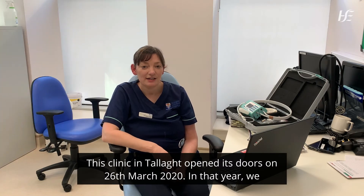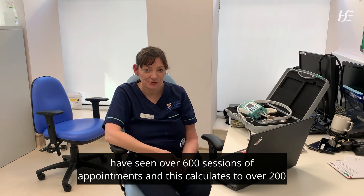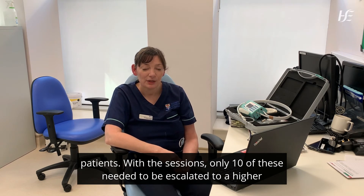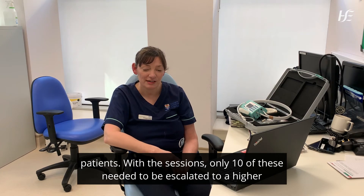This clinic in Talley opened its doors on the 26th of March 2020. In that year we have seen over 600 sessions of appointments, which calculates to over 200 patients. Of those sessions, only 10 needed to be escalated to a higher level of care.